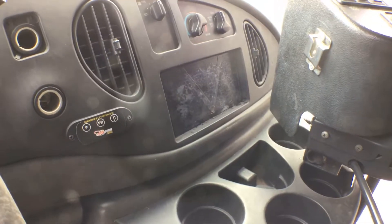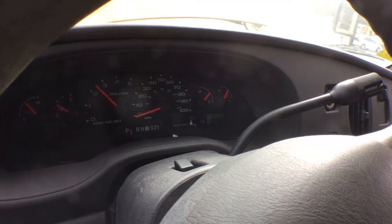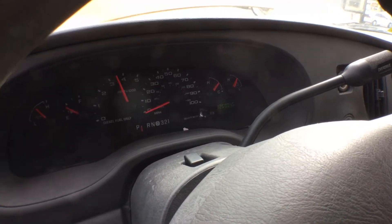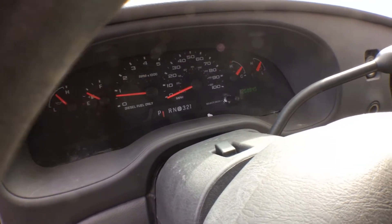It has no radio. The motor sounds really good. It's got 126,000 miles.